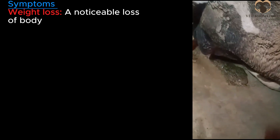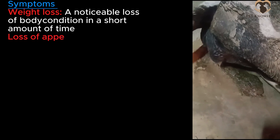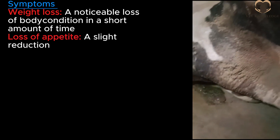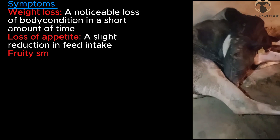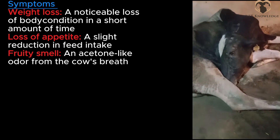Symptoms: Weight loss — a noticeable loss of body condition in a short amount of time. Loss of appetite — a slight reduction in feed intake. Fruity smell — an acetone-like odor from the cow's breath and urine.